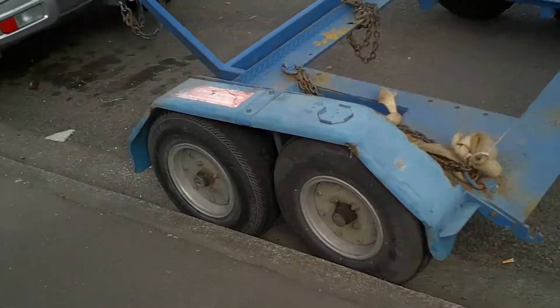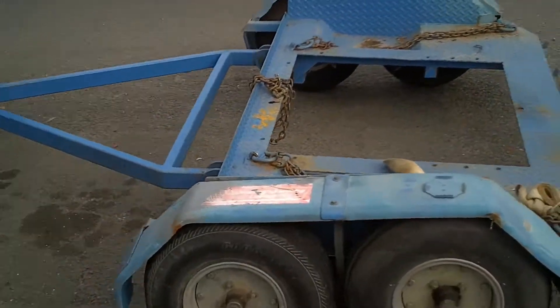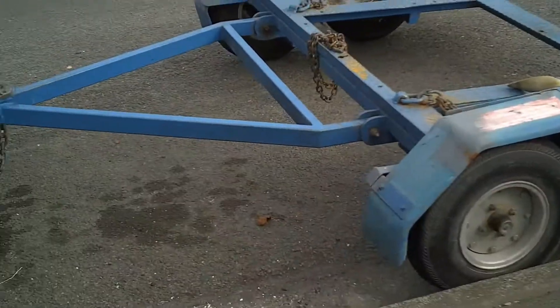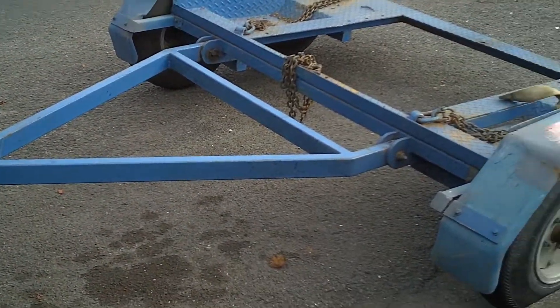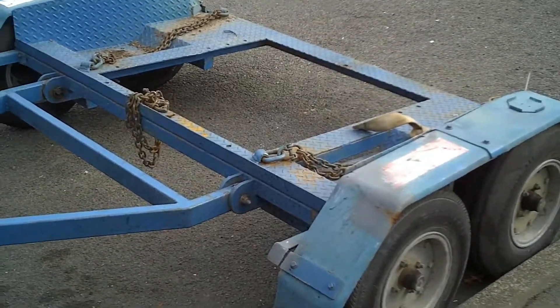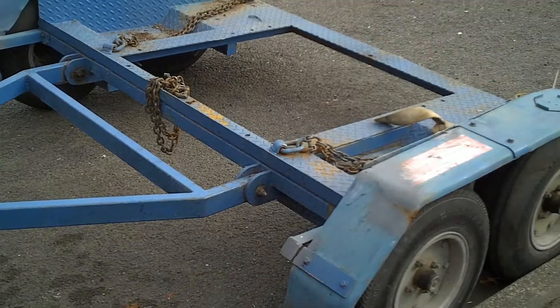Half trailer! It's Monday the 6th of May, and again I do apologize this is the backup camera. I walked past this and thought I have got to get some photos of this. Half trailer, Christchurch, New Zealand — there we go, okay folks.